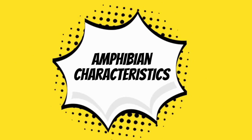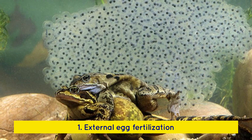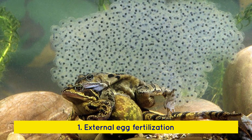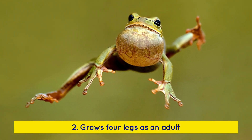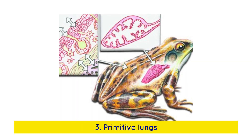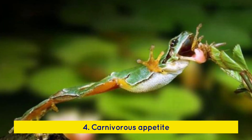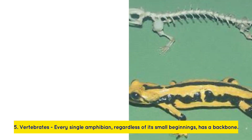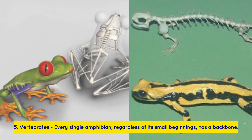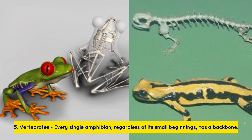Amphibian characteristics include external egg fertilization, four legs as an adult, primitive lungs, a carnivorous appetite, and vertebrates. Every single amphibian, regardless of its small beginnings, has a backbone.